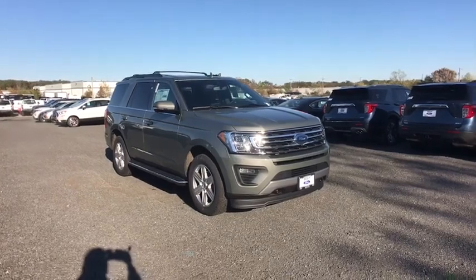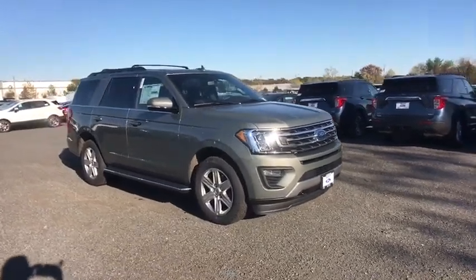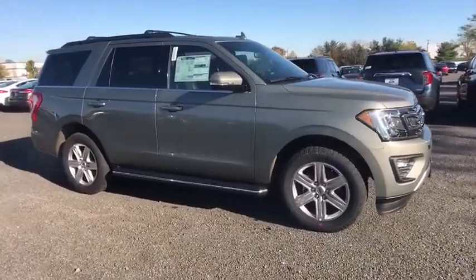Come test drive the 2019 Ford Expedition. Powerful, controlled, resourceful. Expedition.